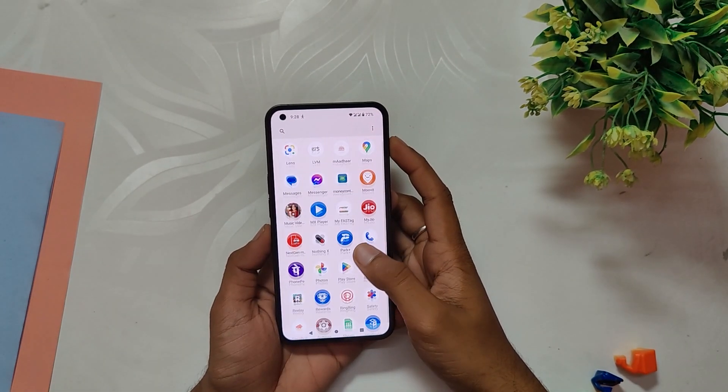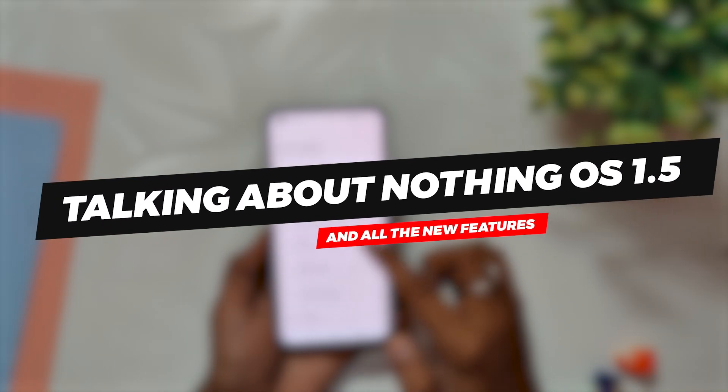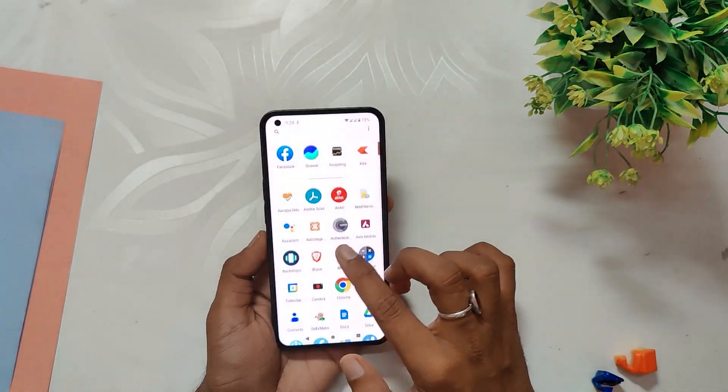Hello guys, welcome back to the channel. I hope you are doing extremely fine. My name is French and you are watching the Tech Stream. In this video we are going to be talking about Nothing OS 1.5 and all the new features it brings to the table. So without wasting any more time, let's get started.